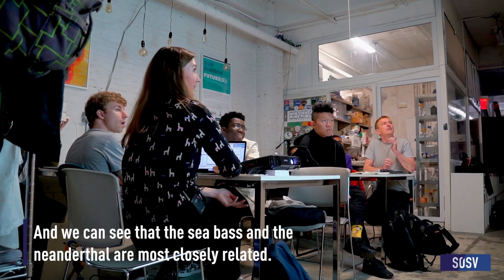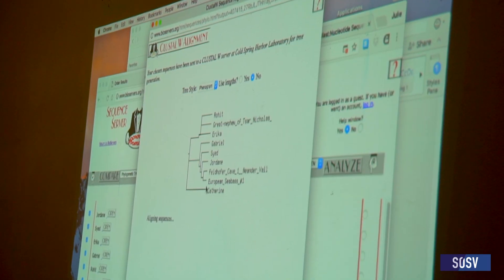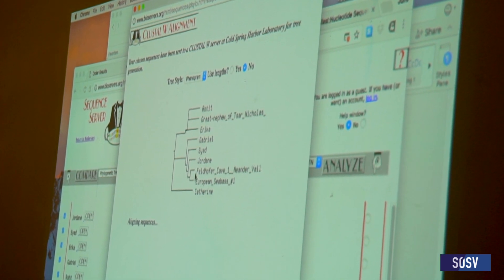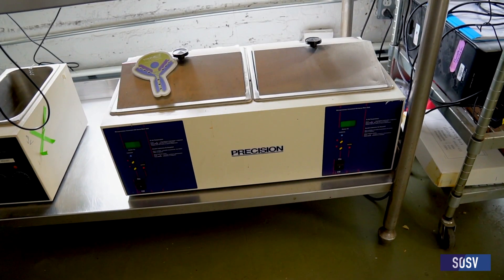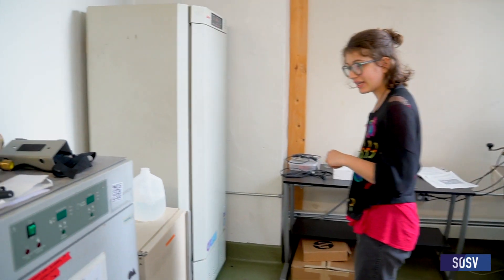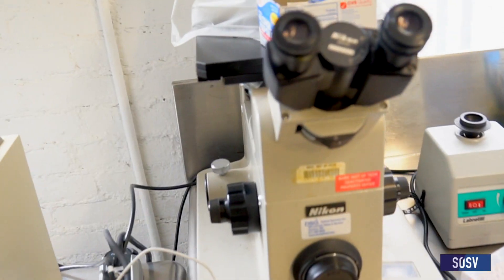We can see that the sea bass and the Neanderthal are most closely related. We have a bunch of PCR machines — that's where a lot of the magic happens. We have our centrifuge, our incubators. This is our mammalian tissue culture.